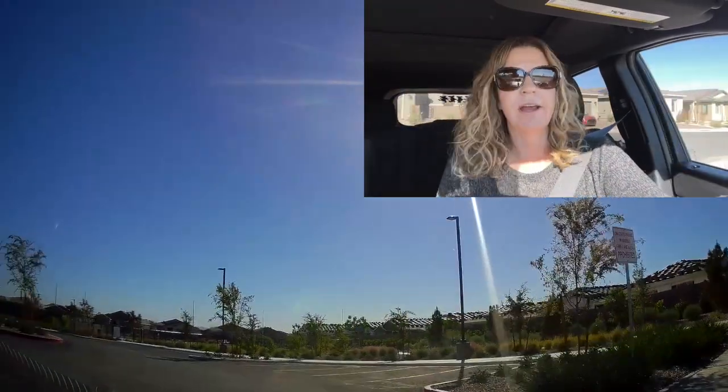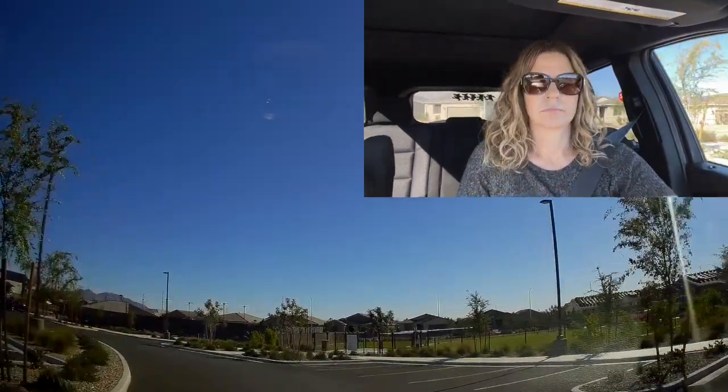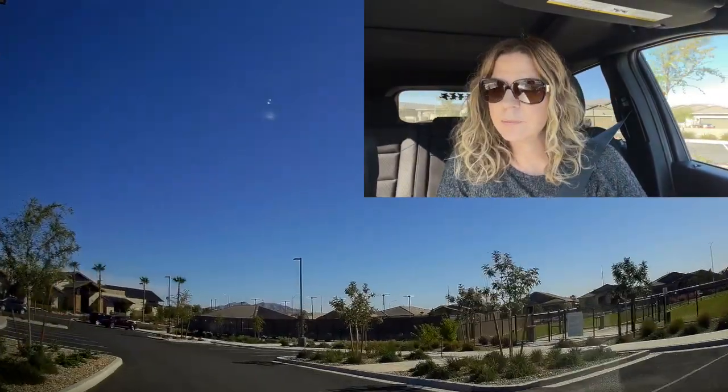It'd be nice to have a house right by the clubhouse — I think that would be kind of fun. Looks like they have two dog parks here.